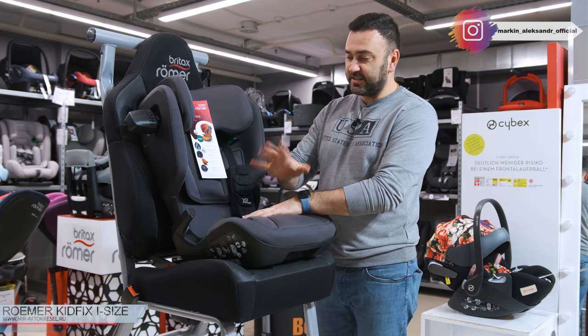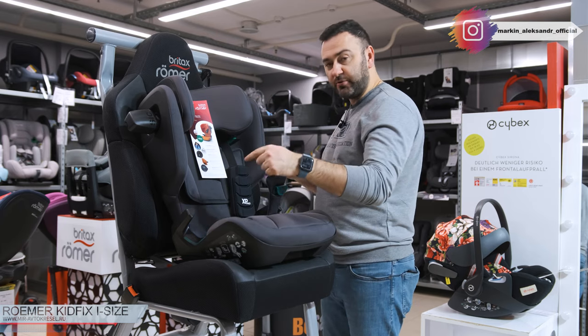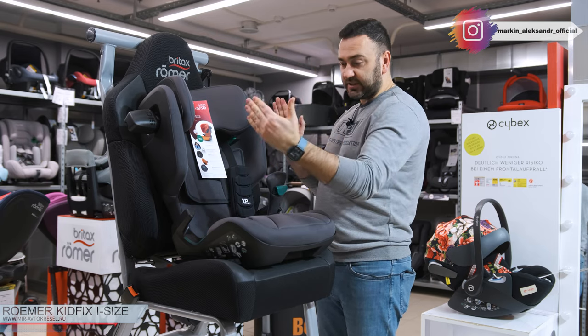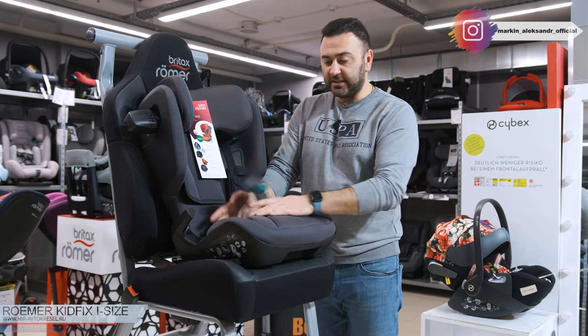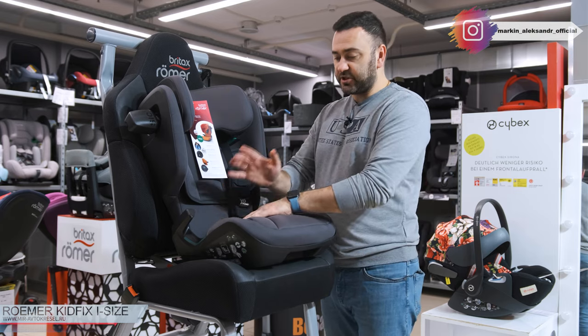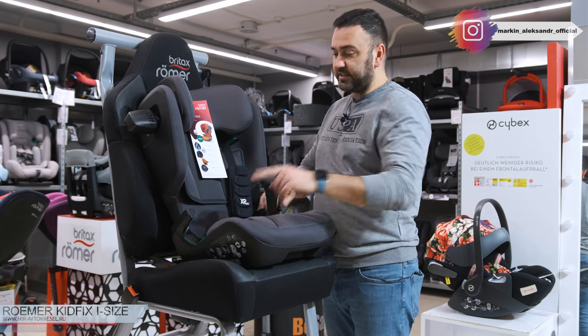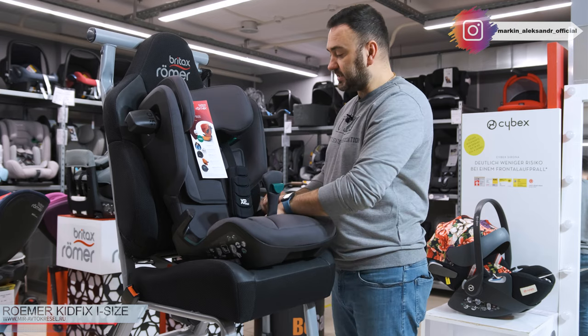Кстати, ещё на новых моделях наружный объём уменьшился, и кресло стало компактнее. Сидушка стала длинная — теперь даже очень высокий ребёнок с длинными ногами прекрасно помещается. И самое главное, сидение очень мягкое — в дальние дороги ребёнок это очень оценит.